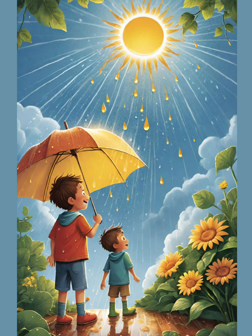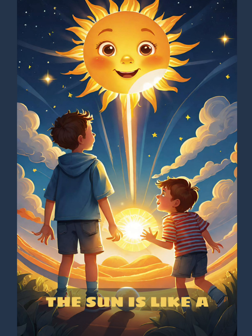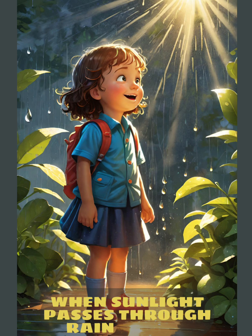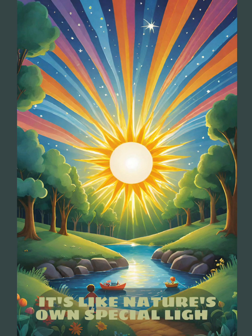Sunlight and Raindrops. First, we need sunlight. The sun is like a giant flashlight in the sky, shining its light down to earth. When sunlight passes through raindrops, something extraordinary happens. It's like nature's own special light show.